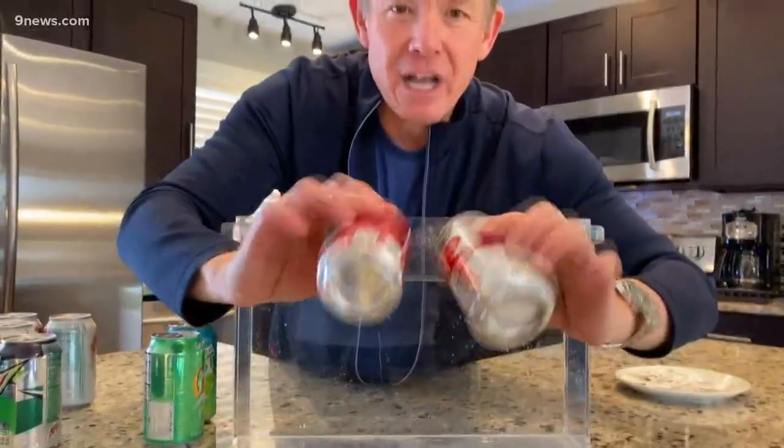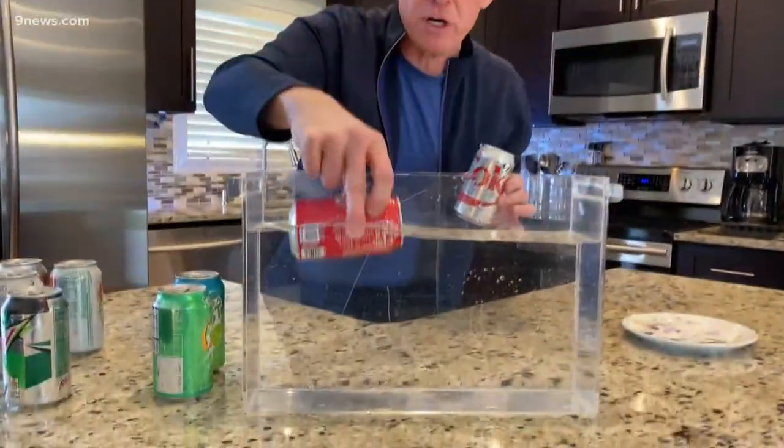Take a look at these unopened cans of soda. You can tell the difference — believe it or not — whether it's diet or regular, not by looking at the labels, not by looking at the logos or anything like that, but by truly submerging them in water. Look at this regular can of soda — drop it down inside.